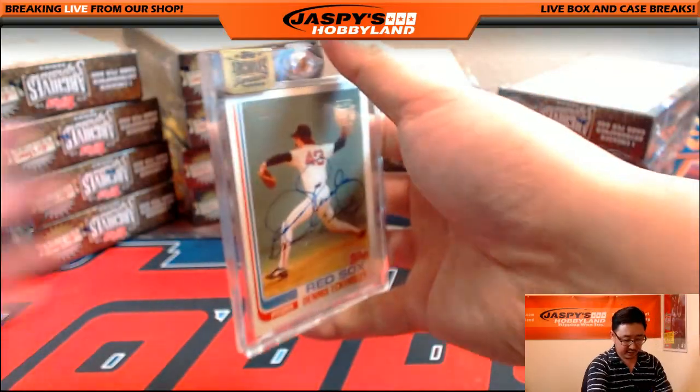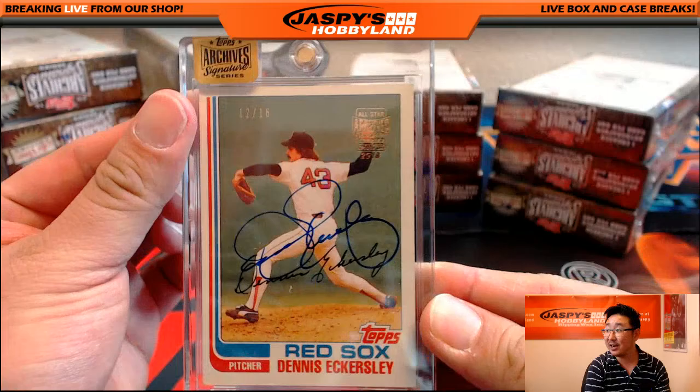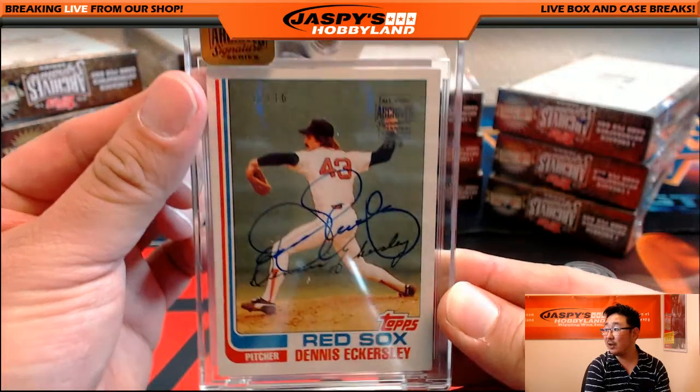Next one is Red Sox Dennis Eckersley, 12 out of 16 on that.